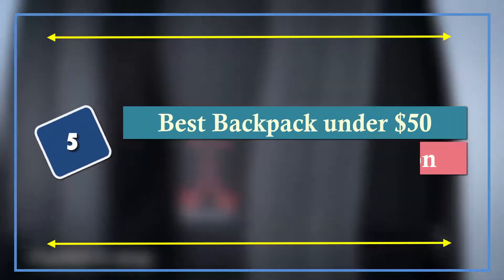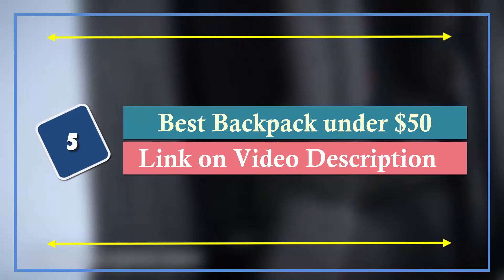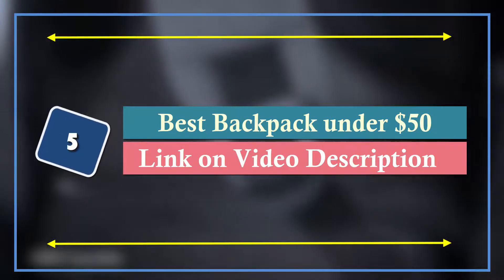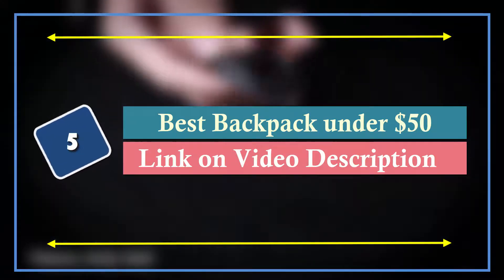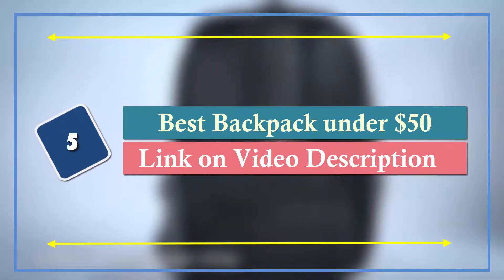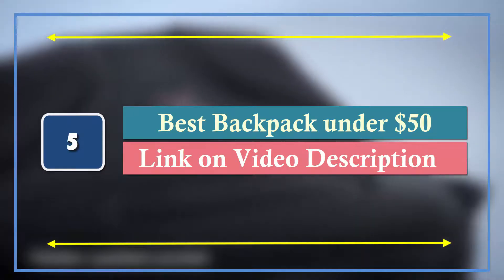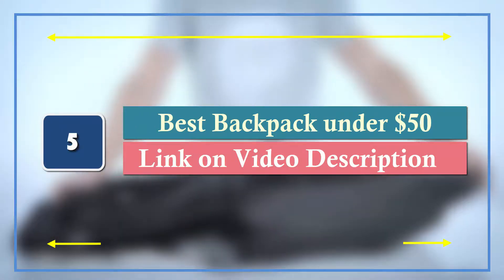Hello everyone. Welcome to our new video. Today we are going to check out 5 best backpacks under $50. We made this video based on quality, price, and durability of the product. If you want to know the price and buy one, please check out the Amazon link in the video description. Okay, let's get started with the video.